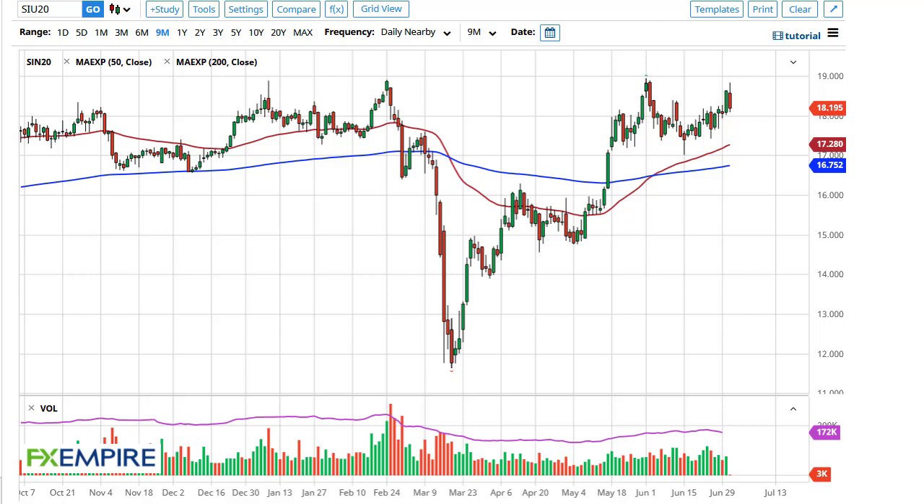From FX Empire, this is Chris taking a look at the silver market. As you can see, the $19 level has offered resistance, reaching down to $18 — there should be some support in this general vicinity, and most certainly at $17.50. With that being the case, I like the idea of picking up value.